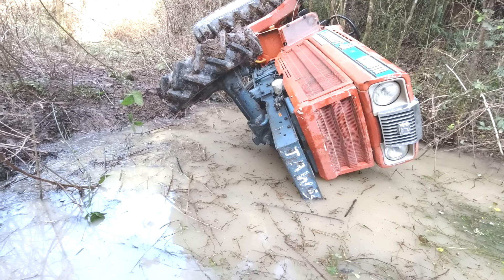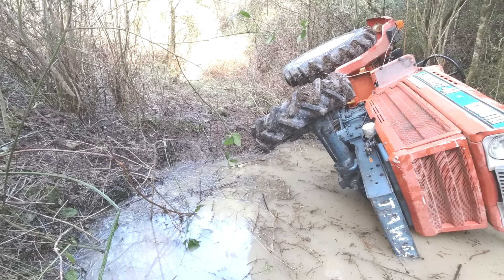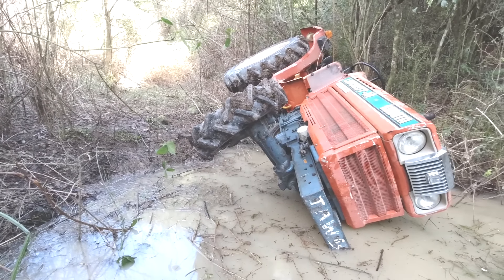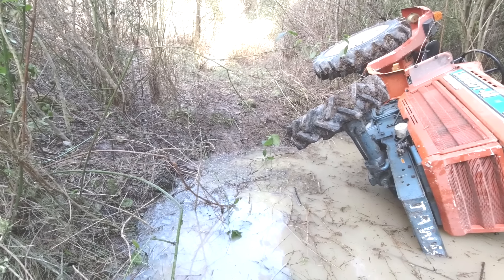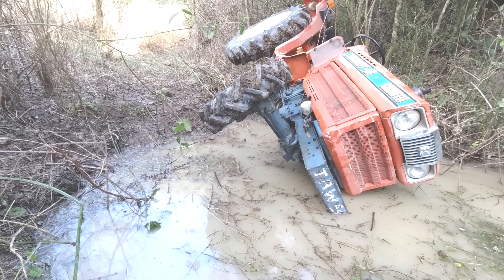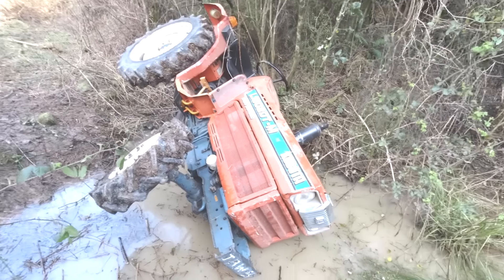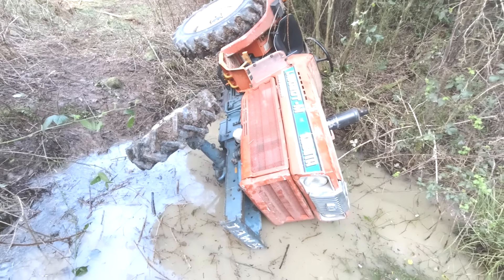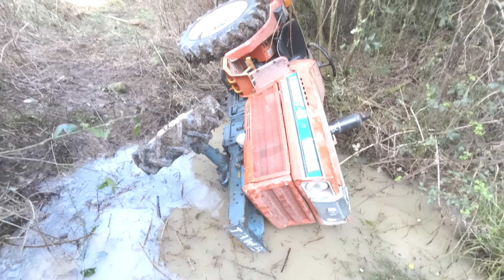Hey guys, I've been offered this grey market Kubota for $400 - I've just got to get it out of here. The owner was pulling stumps out and trying to clear a bit of land, got himself in a bit of strife. He wants to get rid of it and give himself a bulldozer, which is probably a sensible decision. These things are pretty tippy and renowned for going over if you look at them wrong.